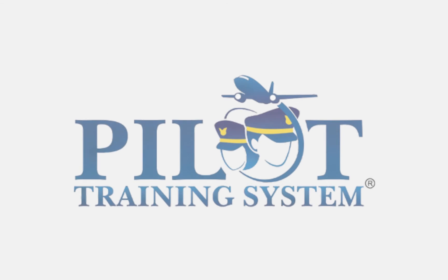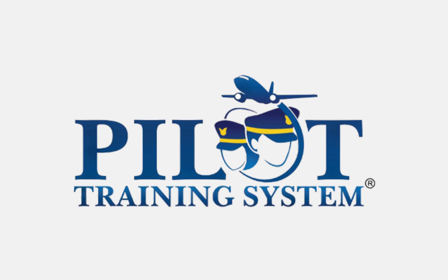We hope you learned a lot. Please help us spread the word about Pilot Training System, and we look forward to further servicing your flight training needs.